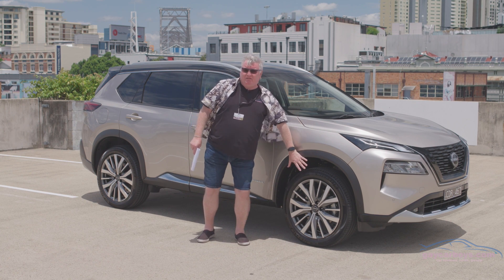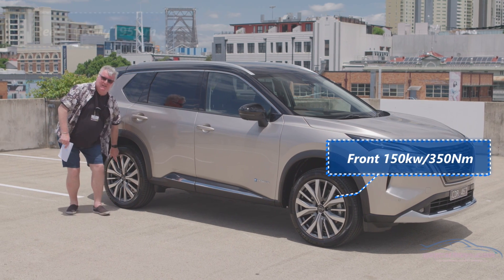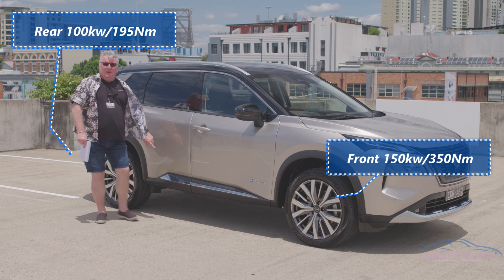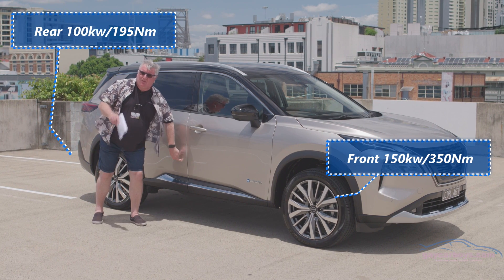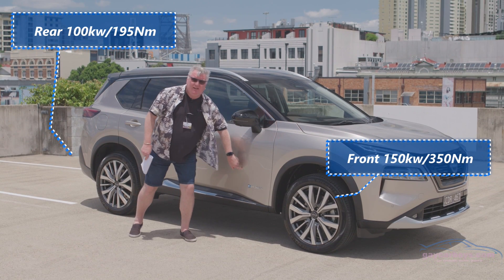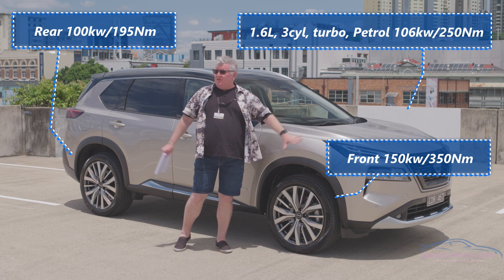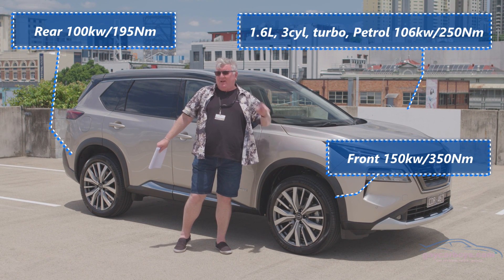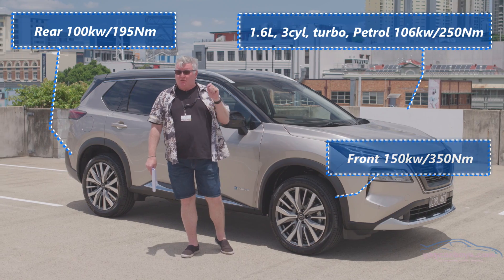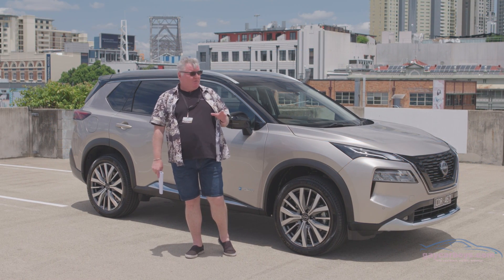There's a motor at the front, a motor at the rear, a 2.1 kilowatt-hour battery, an inverter, and a petrol engine. That petrol engine never drives the wheels — ever. But it does occasionally provide direct power through the inverter to the wheels, which I'll talk about when we're on the road.